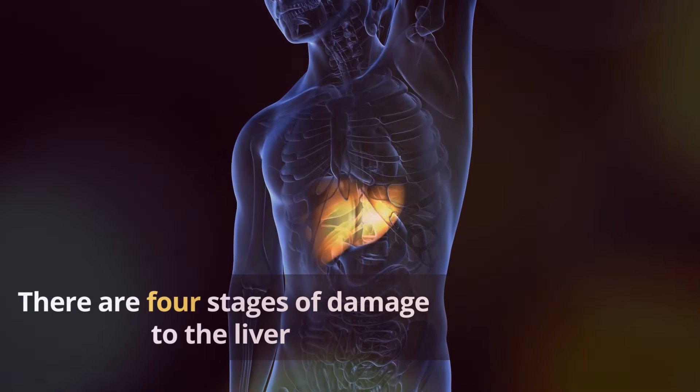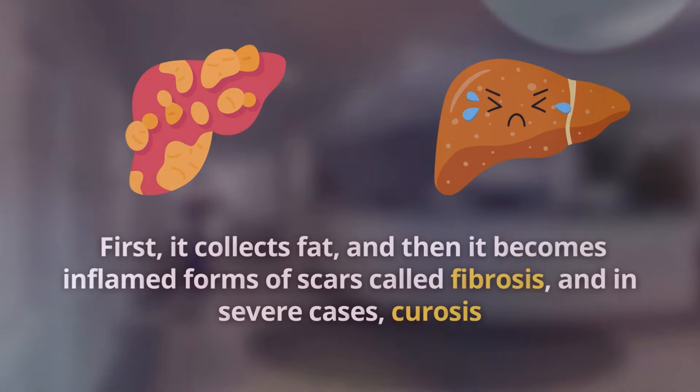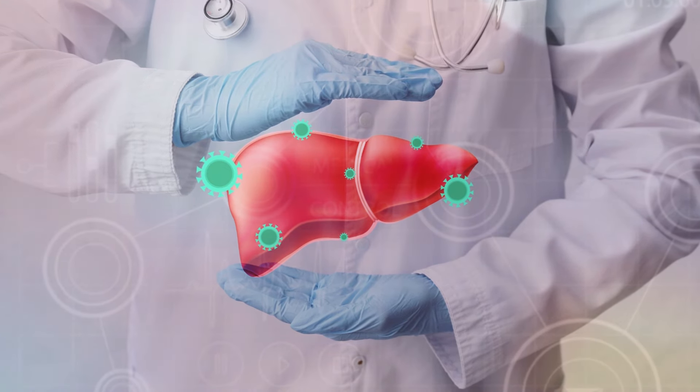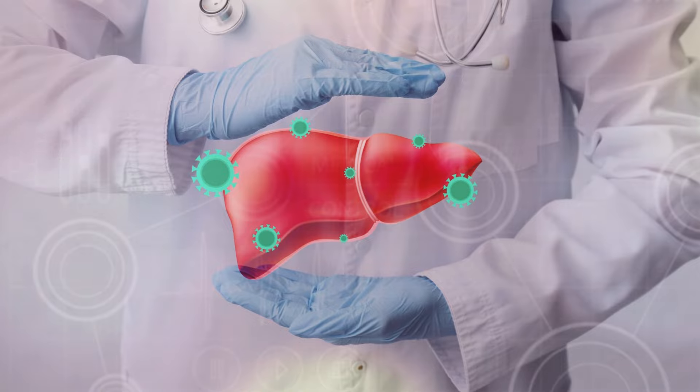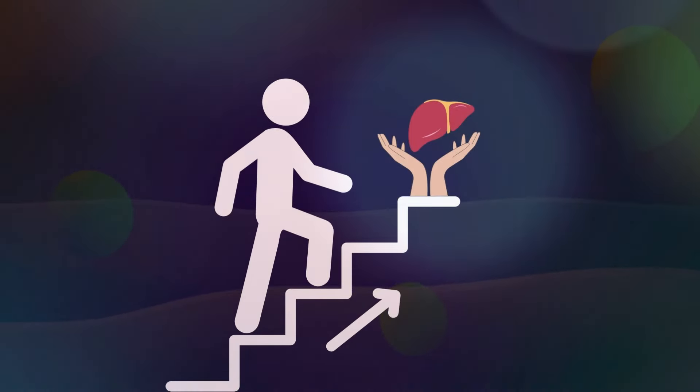There are 4 stages of damage to the liver. First, it collects fat, then it becomes inflamed, forms scars called fibrosis, and in severe cases, cirrhosis. The good thing is the liver is capable of healing itself. To reverse liver damage, let's go through the most important steps.